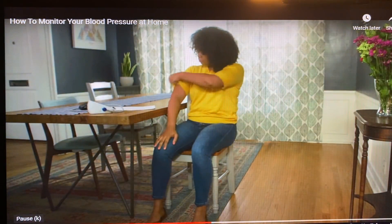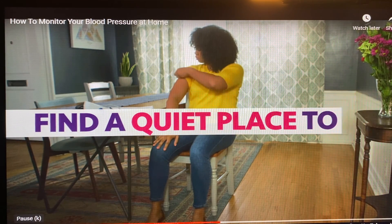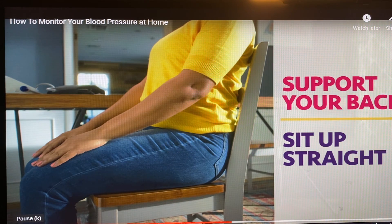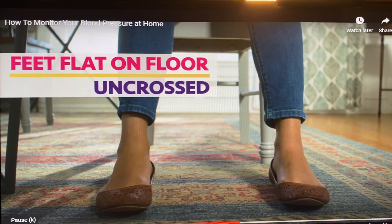The first thing you want to do is find a quiet place to sit with your back in an upright, stable position. A dining room chair is great. Make sure the chair isn't too soft so your body is fully supported. Sit with your feet flat on the floor and don't cross your legs or ankles. If you need to use the bathroom, make sure you go before you do your reading.